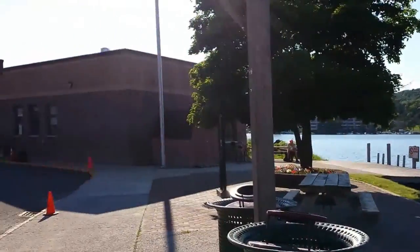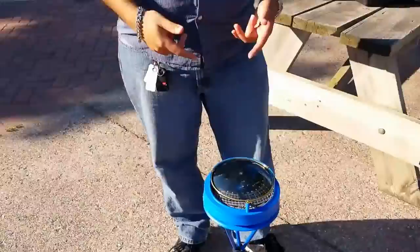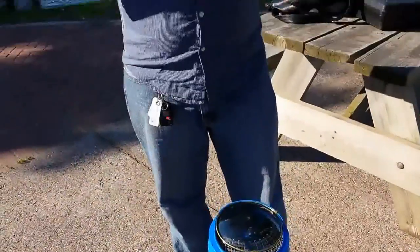My name is Abhi and I'm standing here in front of Portage Canal right next to the Portage Lake District Library. What I'm trying to do with this video is show you how to use this neat little device called the Solar Pathfinder to figure out where the best place to put solar panels on your property would be.